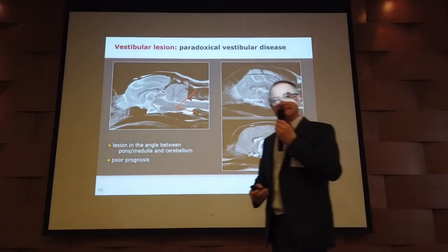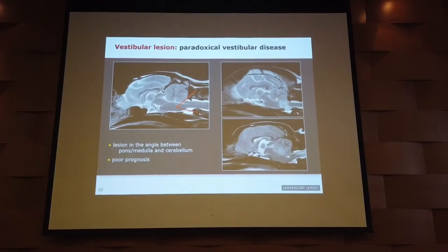Question from the audience: if an animal has all the vestibular signs — head tilt, nystagmus, and circling — how do you know if it's general or paradoxical vestibular disease? The answer: you look for a discrepancy. If the head tilt, circling, and nystagmus point to one side, but proprioception is lost on the opposite side — that doesn't fit together, which is paradoxical. Otherwise, even proprioceptive deficits should be on the same side.